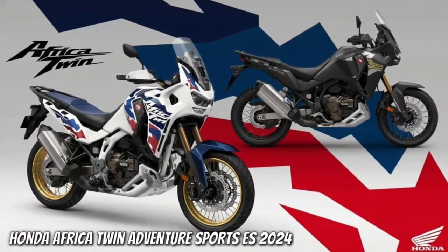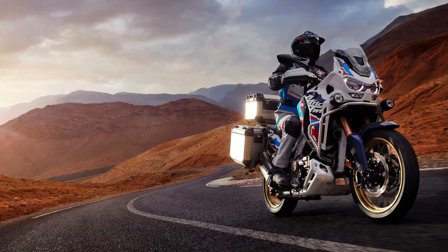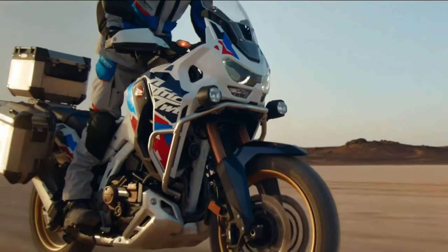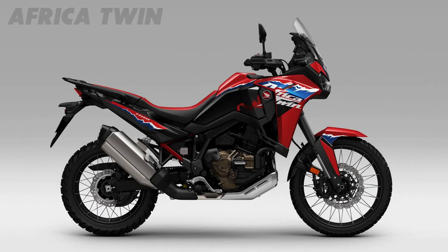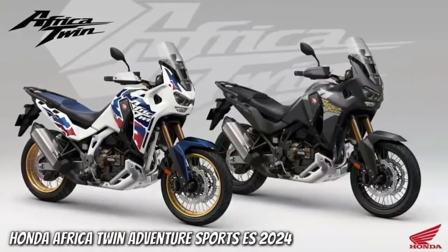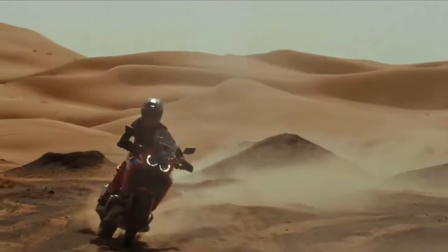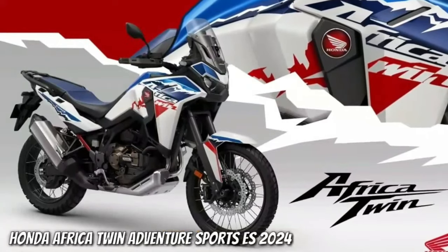Honda has submitted certification data in Switzerland for updated Africa Twin models, with evidence of substantial changes in store for the adventure tourer. The preliminary data is specifically for new Africa Twin Adventure Sports models with both a manual or dual-clutch transmission. The data is only partially complete, but what has been released indicates the Africa Twin Adventure Sports is getting an updated engine and changes to its chassis.